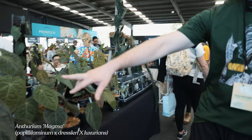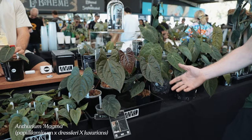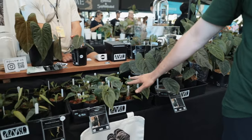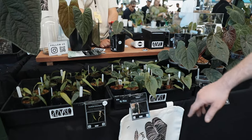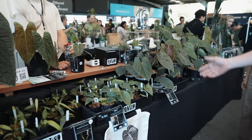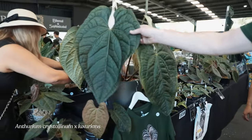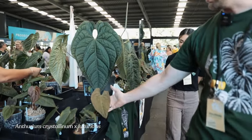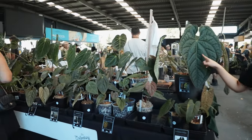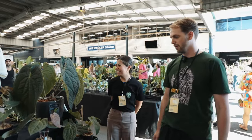We could start with Magma. It's probably my favorite hybrid I've made. These are from 2021 and then these are all 2023 — I redid the batch. It's a cross between Papily Laminum Dreslerai and Luxurians. I've also got a couple of props of the big Crystallinum Luxurians. How old is this one, Chris? I think it's about probably five or six years old — it's one of the first ones I got.